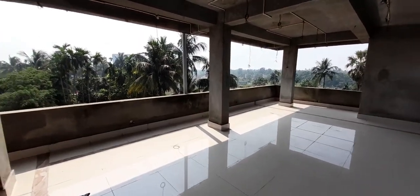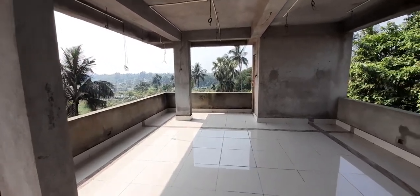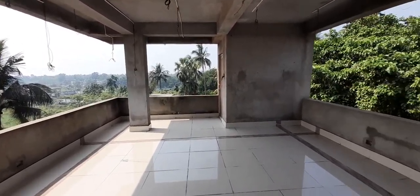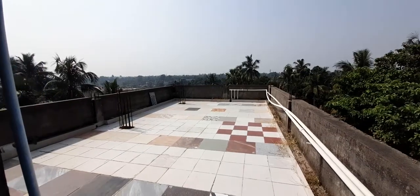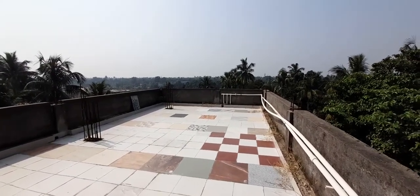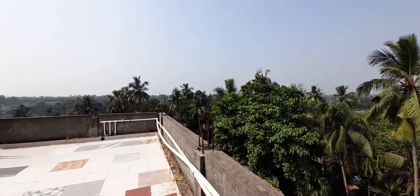This building is entirely for commercial purpose. This is the roof of the building, which is absolutely open. This is the surrounding area.